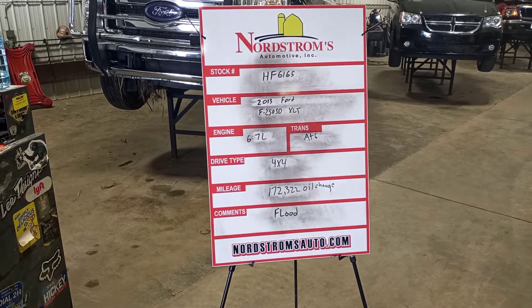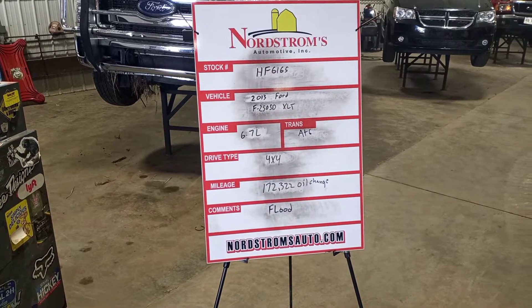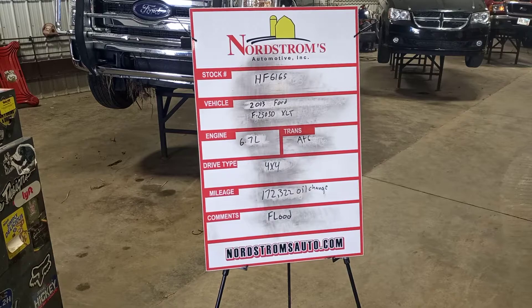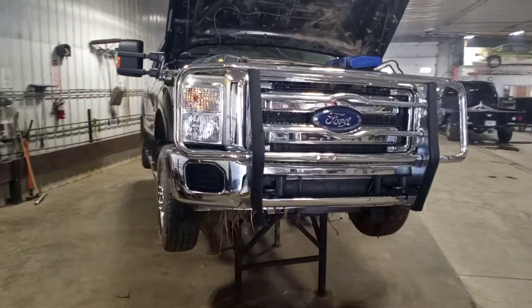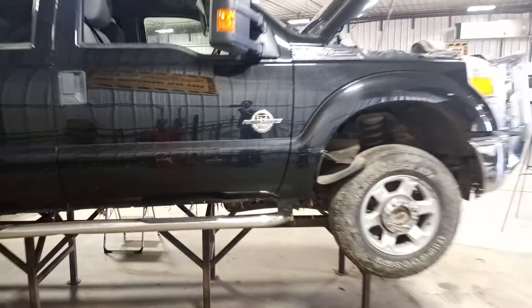Stock number HF 6165, 2013 Ford F-250 Super Duty XLT, 6.7 liter turbo diesel engine, automatic six speed, four-wheel drive with approximately 172,322 miles from the oil change sticker. This one was flooded — we'll verify the drivetrains. The water line on this side was from the top of the headlight to the bottom of the taillight. Front door glass is broke out.